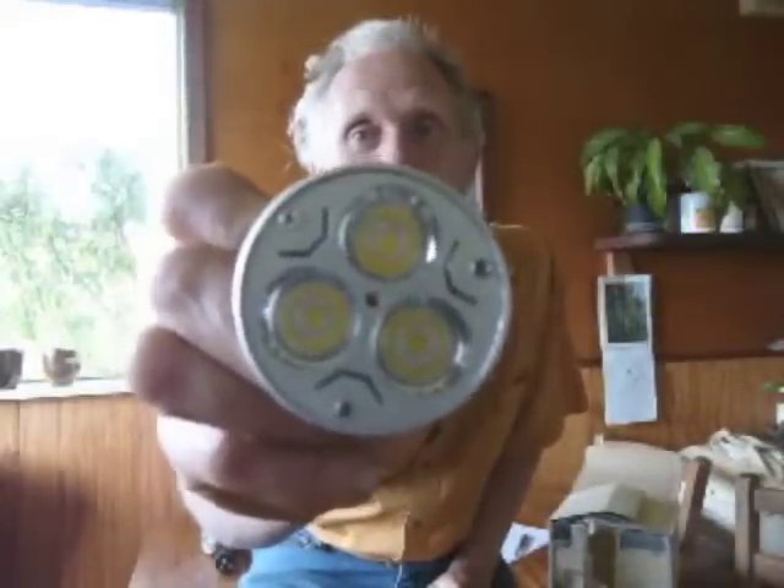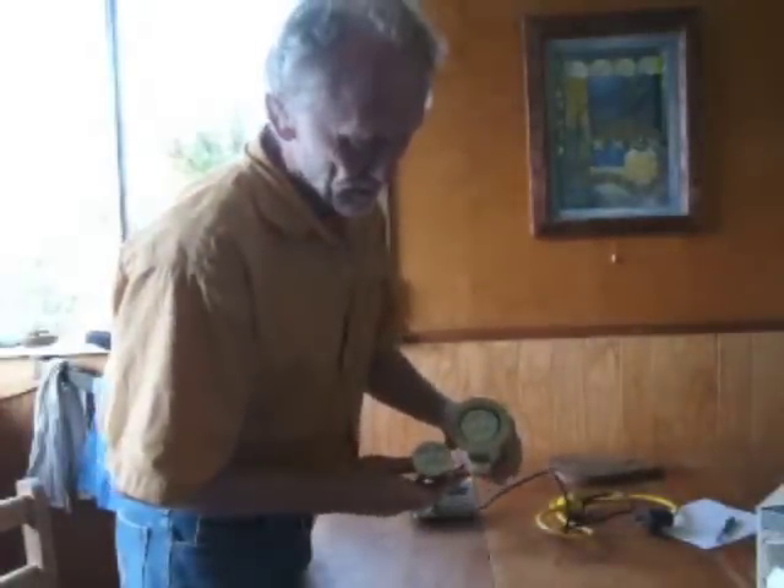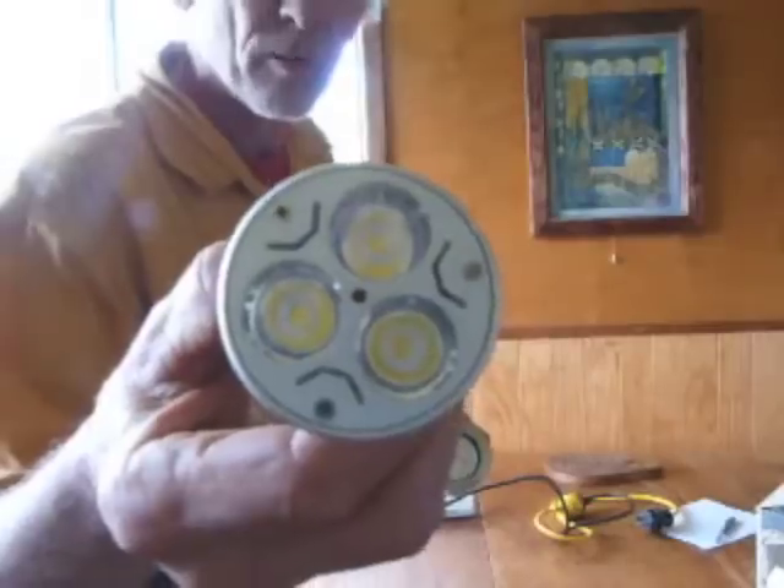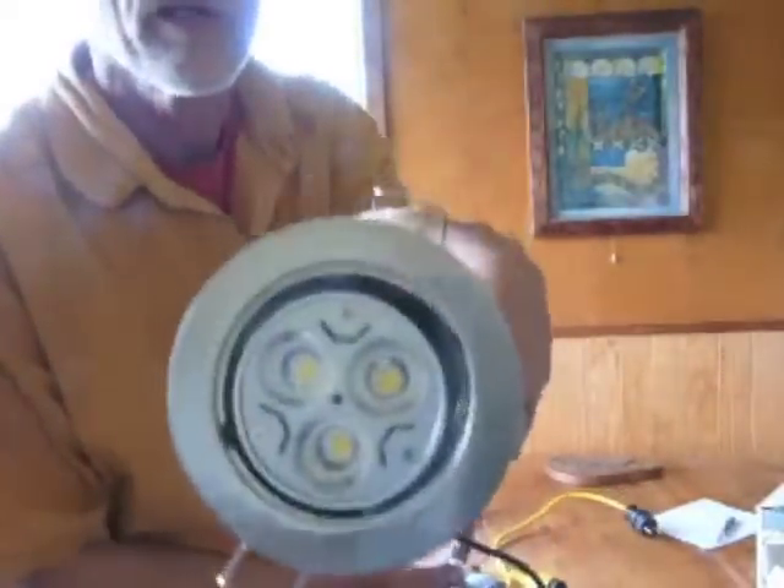Which means each LED on this bulb is a 1 watt LED. I will show you — this is a watt meter. It reads the wattage. I'll come a bit closer. So you can see what's happening. It starts off with zero. So this is on zero. And when I plug in my LED — this is exactly the same LED that I bought as a 9 watt LED — you can see the three bulbs there. So I will plug this in. It's supposedly 9 watt LED.